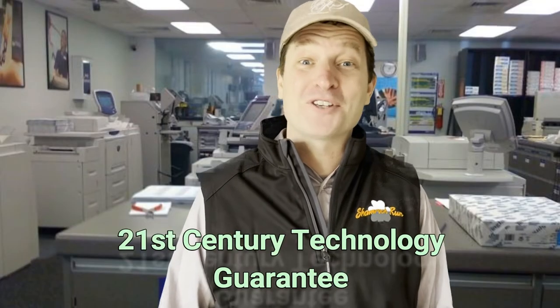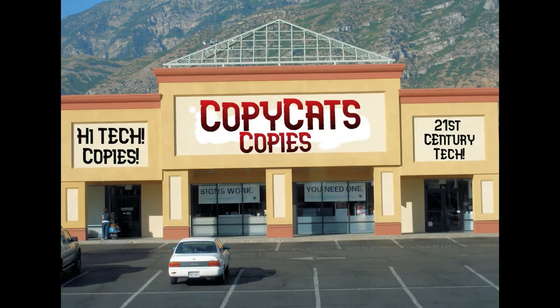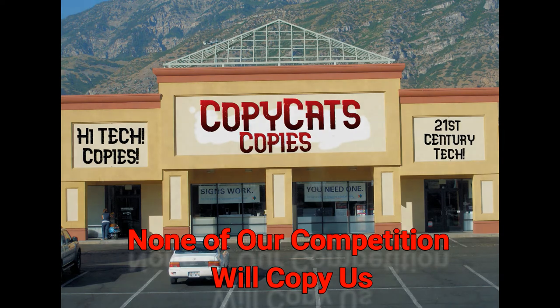Wow! Yes, sir! That's 21st century technology at work for you. Enjoy your Copycats Copy. I will! Copycats Copies — none of our competition will copy us.